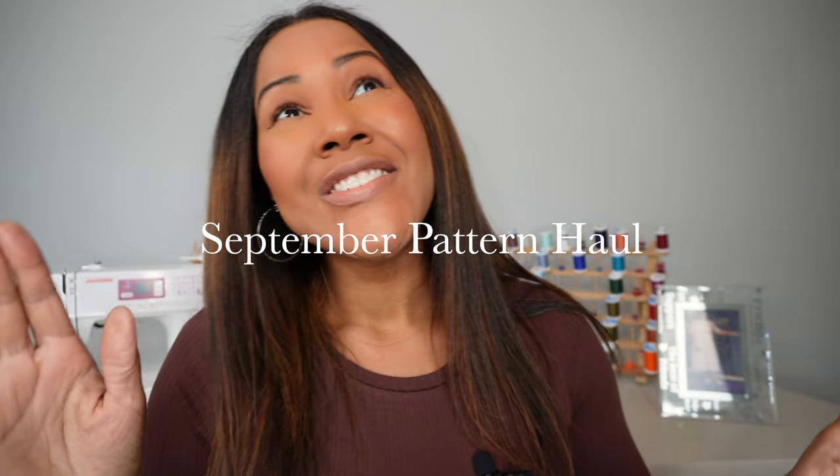Do y'all hear it, do y'all see it, do y'all feel it? Fall is in the air, maybe just a little bit. Hey you guys, the Doc is Hope here and welcome back to my channel. I hope you guys are doing well. I'm having a great week so far, and today I am going to be sharing with you our September pattern haul.